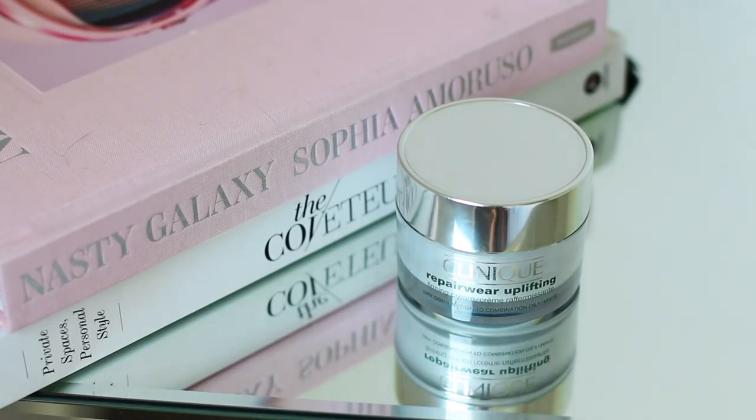As far as creams go, I've been using the Clinique Repair Wear Uplifting Cream. This has no SPF in it and can be used for both day and night. It's for a mixture of oily and combination skin and it's been amazing for me. It's super soft, super easy to apply and just a very easy, wearable cream that doesn't irritate my skin. This has been my cream for 2016 and will probably continue to be so for 2017.